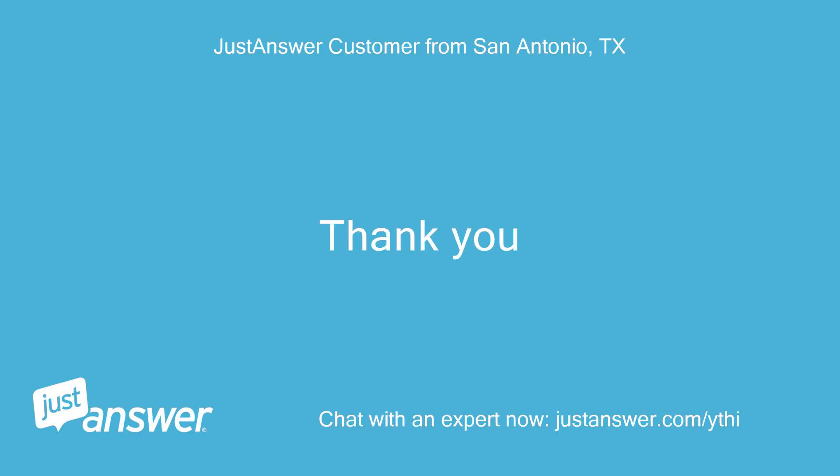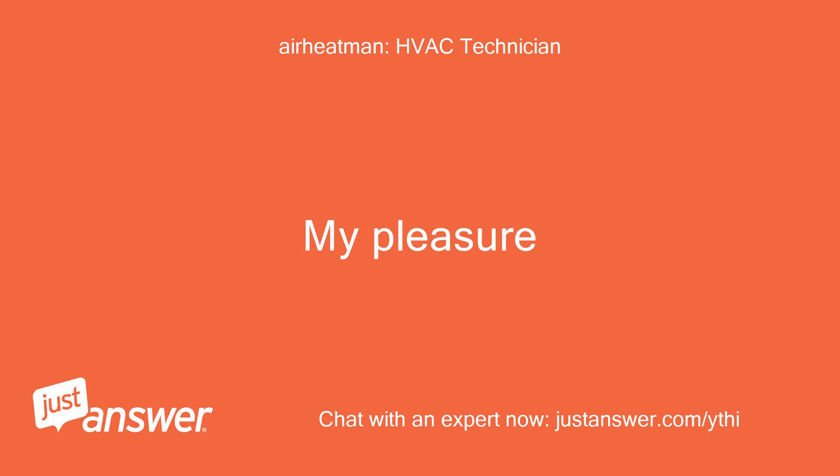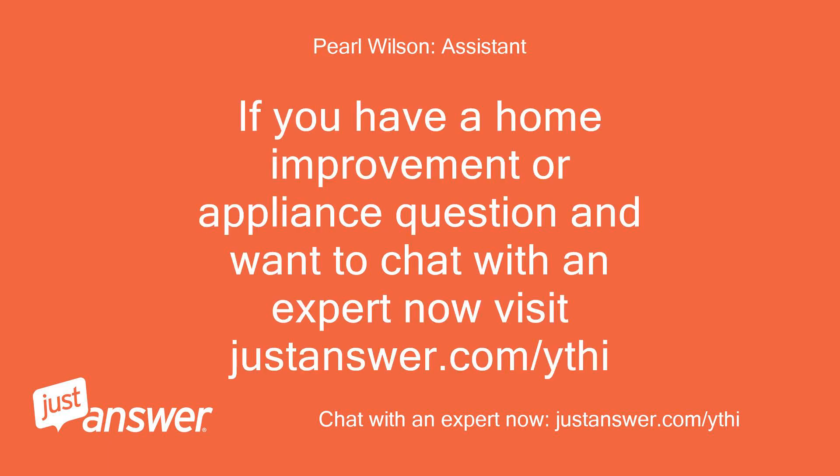Thank you. My pleasure. If you have a home improvement or appliance question and want to chat with an expert now, visit justanswer.com/ythi.